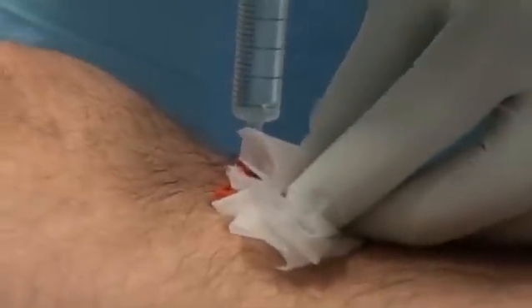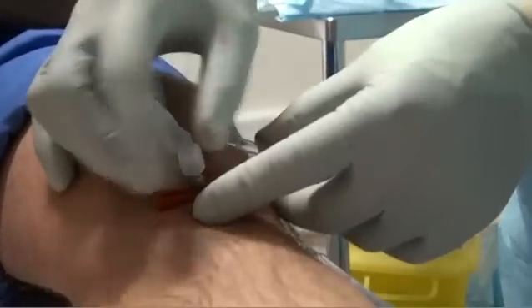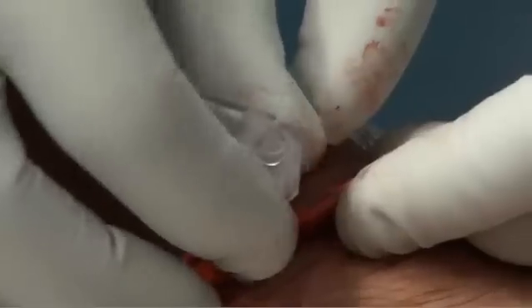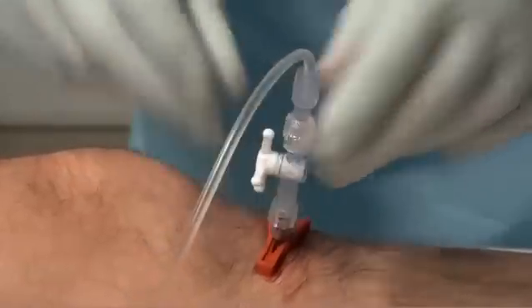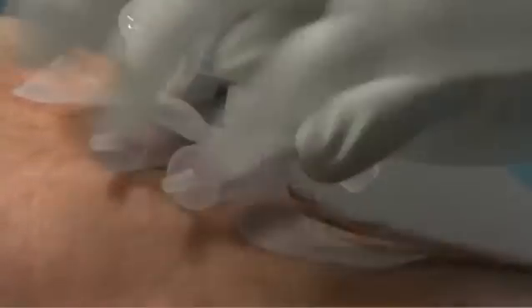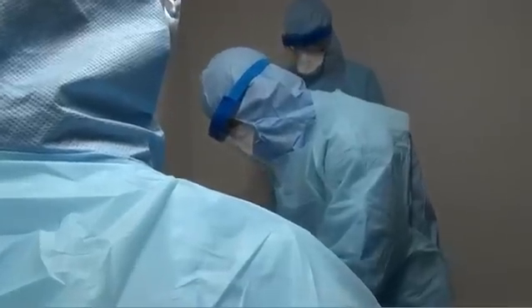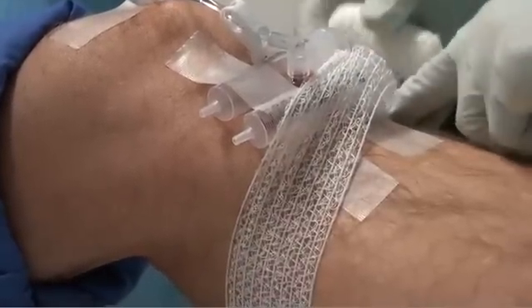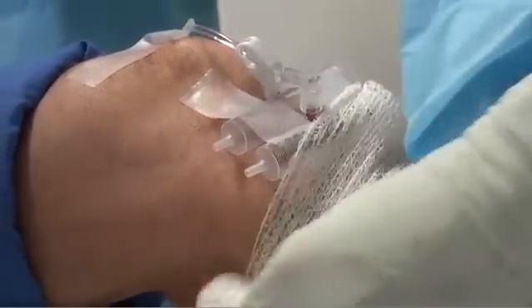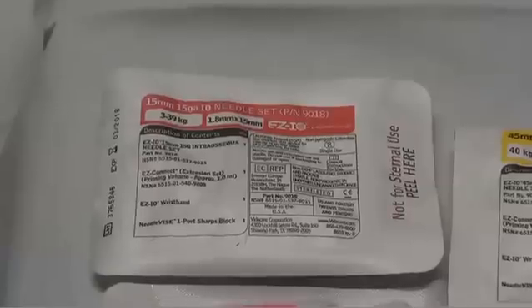Tibial insertion is into the tibial plateau. The recommended site is 0.2 cm medial to the tibial tuberosity and 1 cm towards the patella. In conscious patients, a local anaesthetic can be given to reduce pain during insertion. Because the needle is inserted into bone, it might be less likely to be pulled out than an intravenous line. Nevertheless, it's important to properly secure intraosseous access.